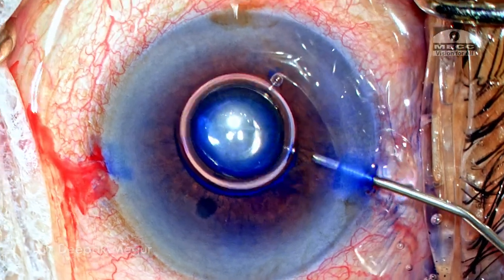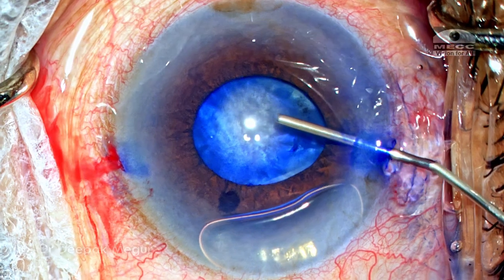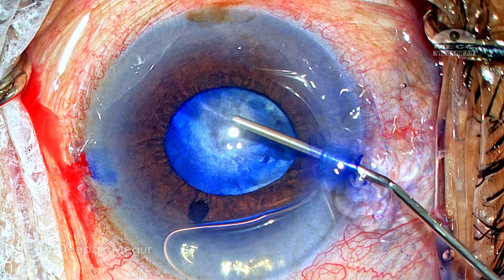I'm using cohesive OVD to deepen the chamber now because I want to stretch the pupil. I'm consciously using cohesive OVD simply because if I realize that some of the capsule under the pupil is not stained, I would want to redo it. This can only be done by aspirating out the OVD, and sodium hyaluronate is relatively much easier to aspirate out completely, then restaining can be attempted. That was the idea behind using sodium hyaluronate at this stage.